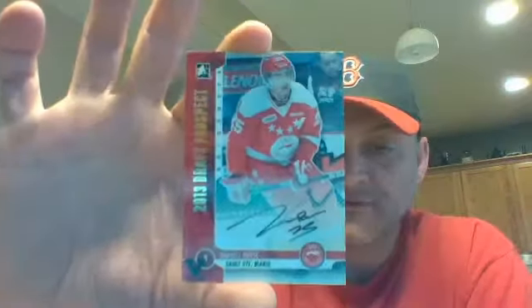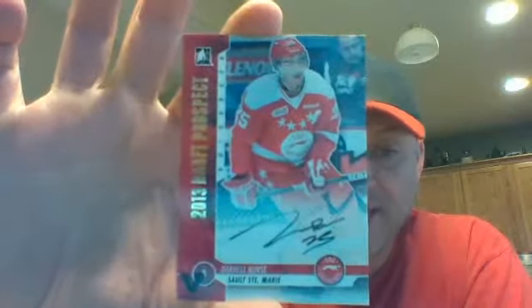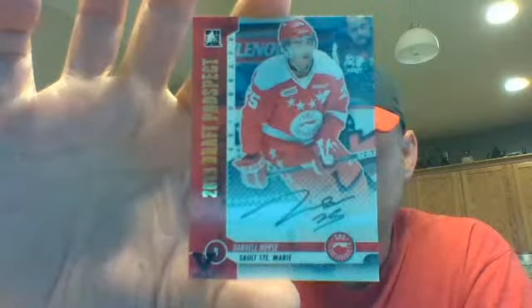This next one is a 2013 Draft Prospects auto of Darnell Nurse. I'll have to check teams on that guy as well, unless somebody knows off the top of their head. Next one is a Decades 90 autograph going to Bill — Ron Tugnut.